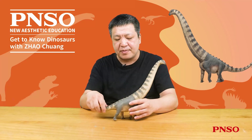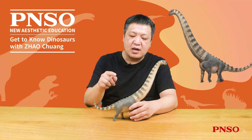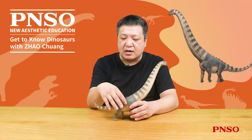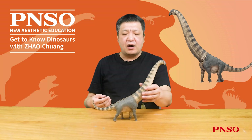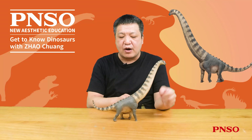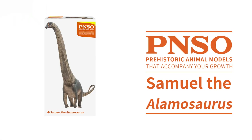The above concludes our introduction to Samuel the Alamosaurus. We'll be right back. Thank you.